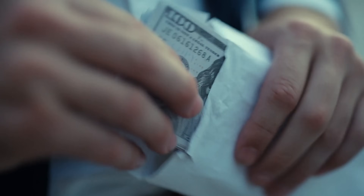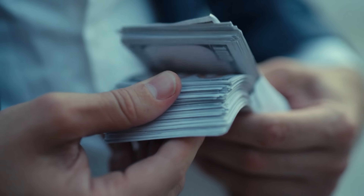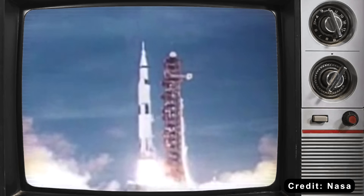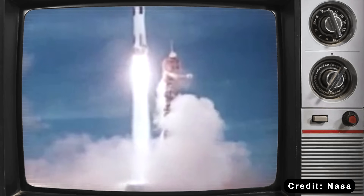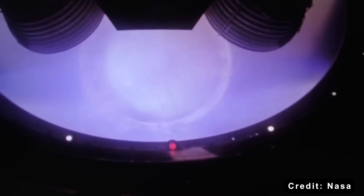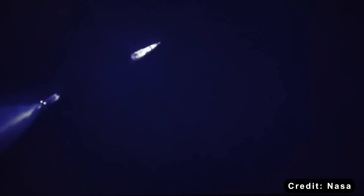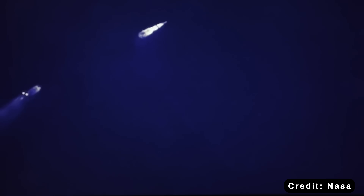Let's start with money, because in the end, cost determines what's possible. The Apollo program put humans on the moon. Each Saturn V rocket cost roughly 1.2 billion dollars in today's money. After every launch, it ended up at the bottom of the Atlantic Ocean. Gone.